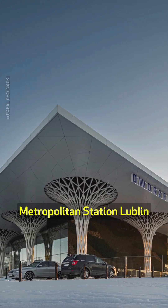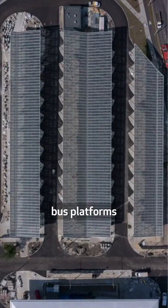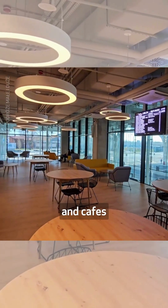Designed by Tremend, Metropolitan Station Lublin is a multimodal transit hub that comprises bus platforms, an underground car park, taxi bays, cycle stands, waiting areas, and cafes.